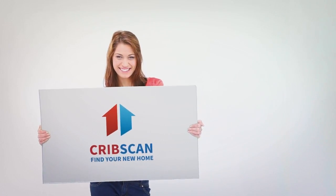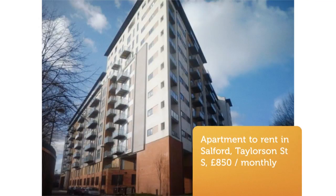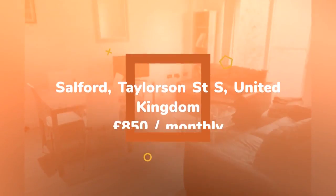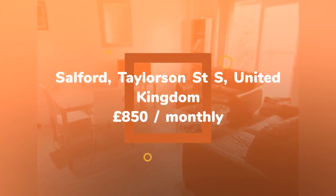2-Bedroom Apartment, XQ7 Building, Taylorson Street South, Salford. Available March, 4th floor apartment. Open plan lounge kitchen with integrated appliances and Juliet balcony.